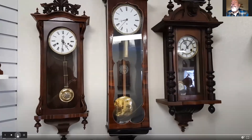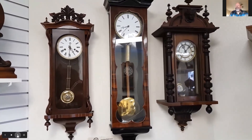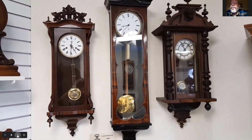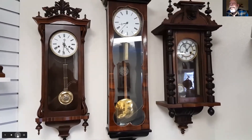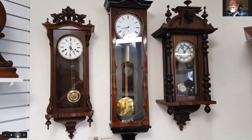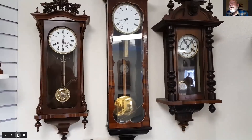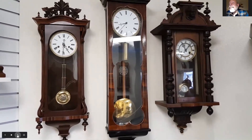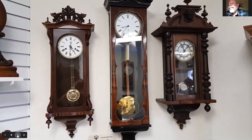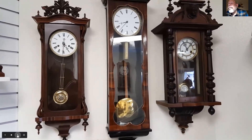We have a nice selection of early German wall clocks on the left — one of the earliest production models of Linsker's, with a three-digit serial number, dating to the early 1860s. A nice Biedermeier timepiece in the center with a 30-day running movement, and then another Linsker's timepiece from the late 1880s, eight-day — more of a production piece than the two handmade pieces to the left of it.